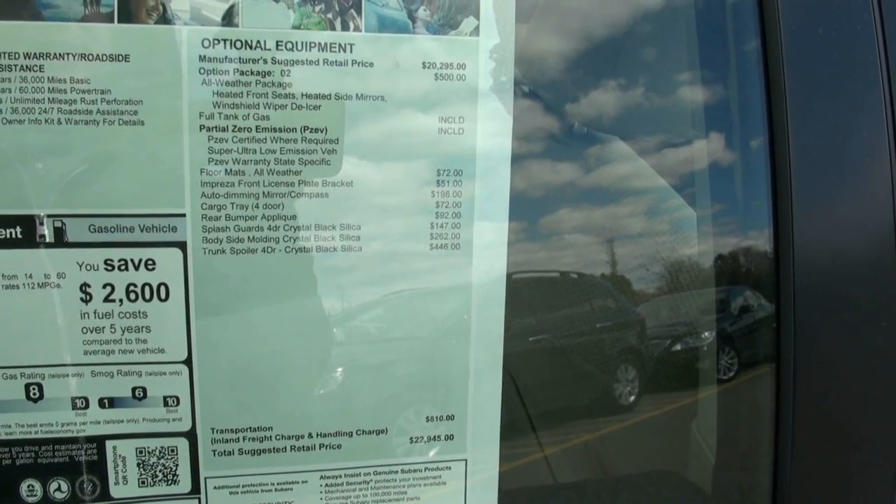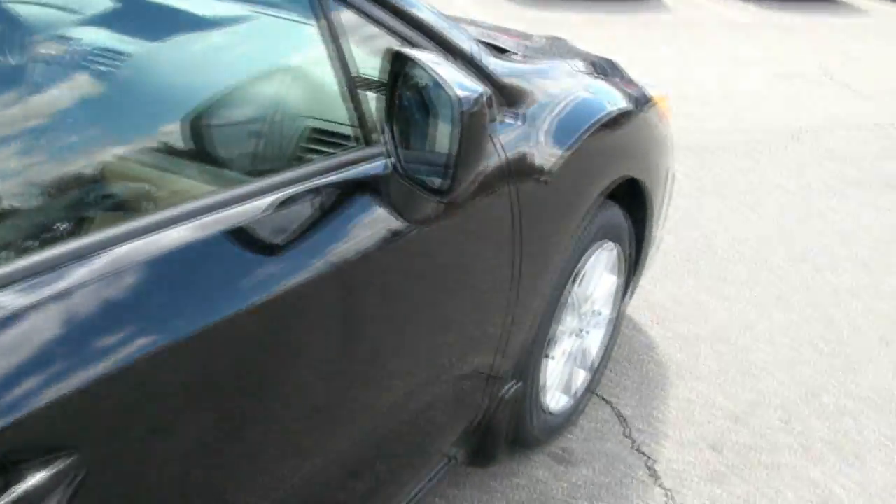Body side molding in crystal black: $262. Trunk spoiler: $446 for that.